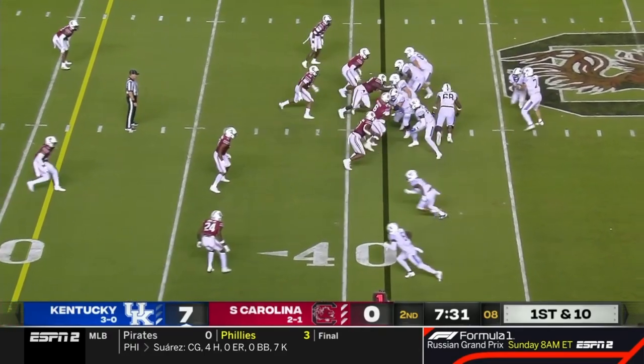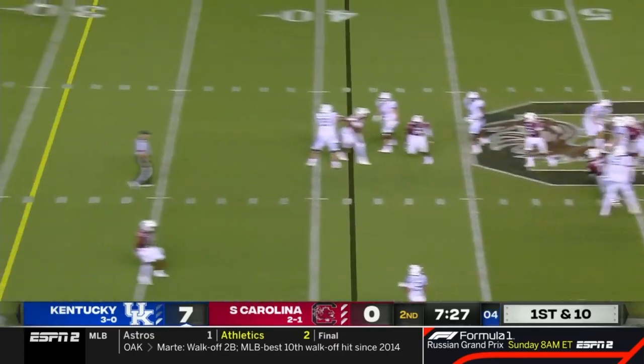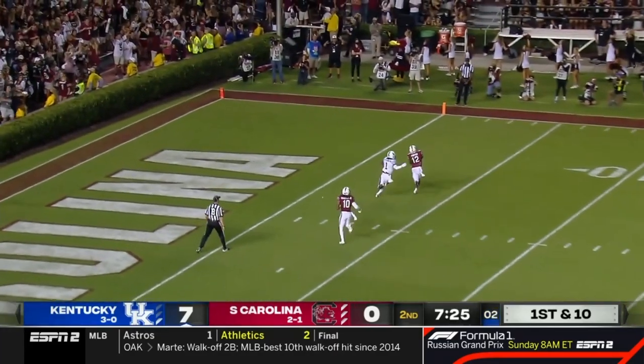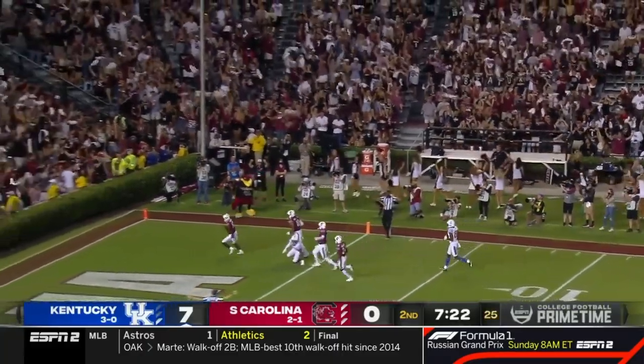Robinson in the slot, bottom of your screen. Levis looking. He's going to throw over the middle for Robinson. And picked off — Jalen Foster makes the pick.